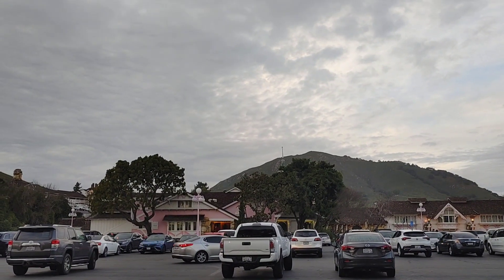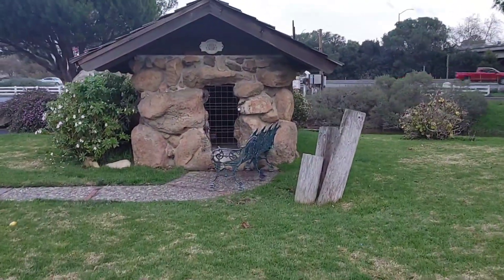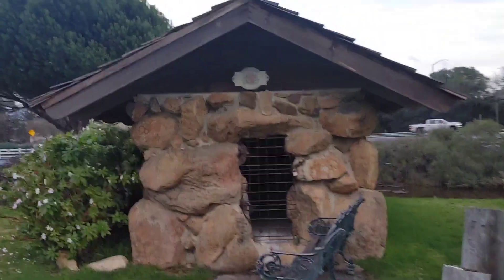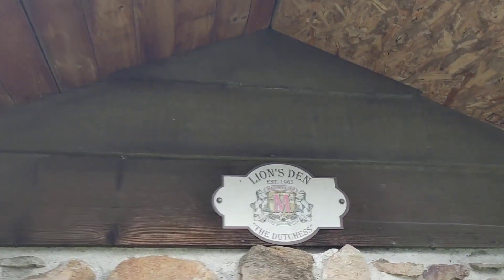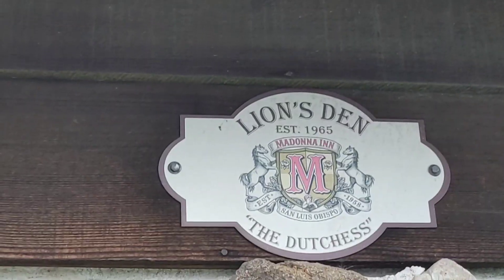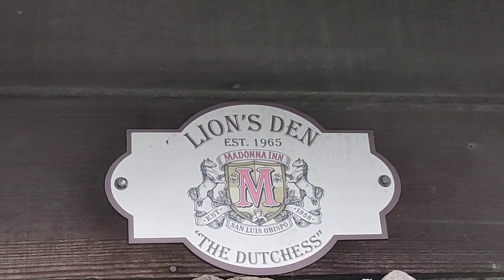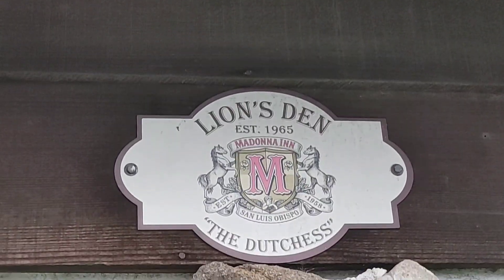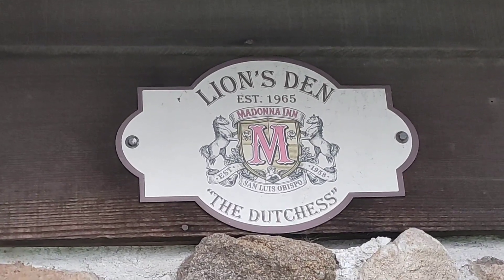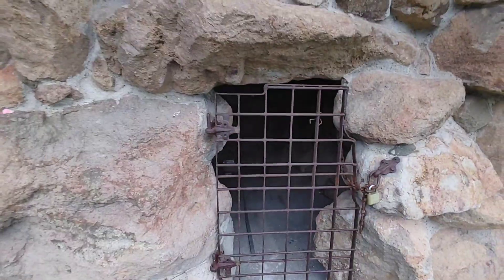Just on the corner here we have what looks like a little jail cell — or it says Lion's Den. This was established in 1965, and the Madonna Inn was established in 1958 here in San Luis Obispo. It's called the Duchess. This is the little Lion's Den — I guess there was a lion in here at one time, which is pretty fascinating.